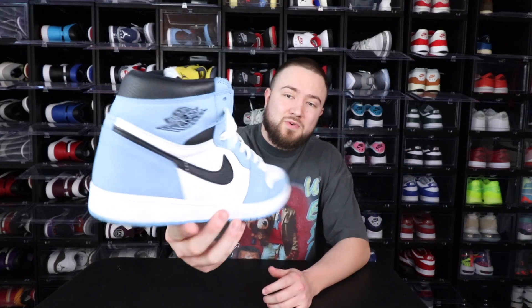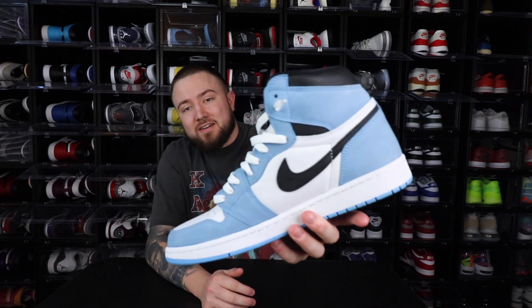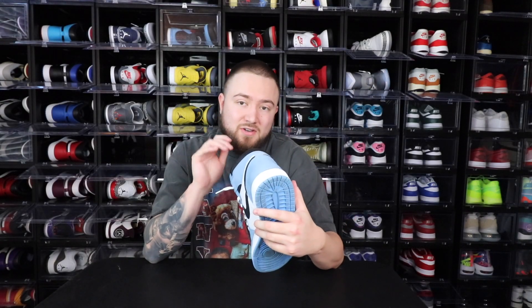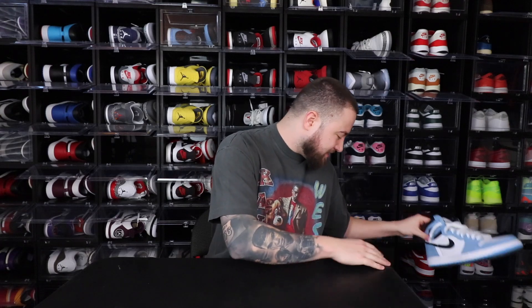No further ado, let's go ahead and get started. These are in no particular order — not listed from favorite to least favorite, just whichever one I grab first. Starting the list off, number ten is the Air Jordan 1 University Blue. This right here is at the top of the list for Jordan Ones of the year, if not number one. I just love the color blocking on this sneaker so much.